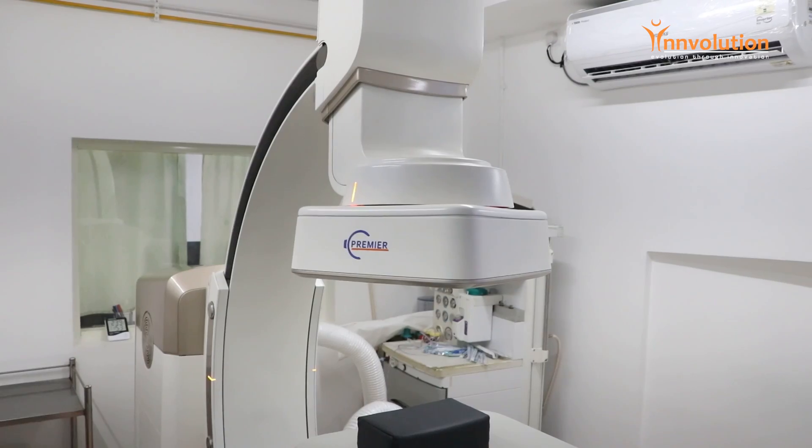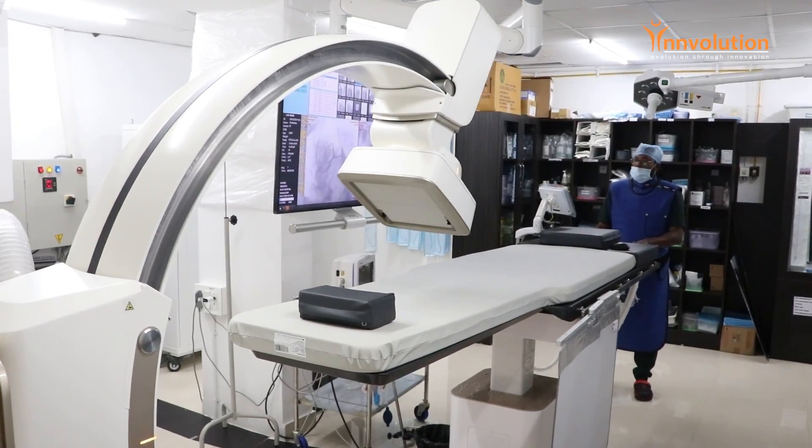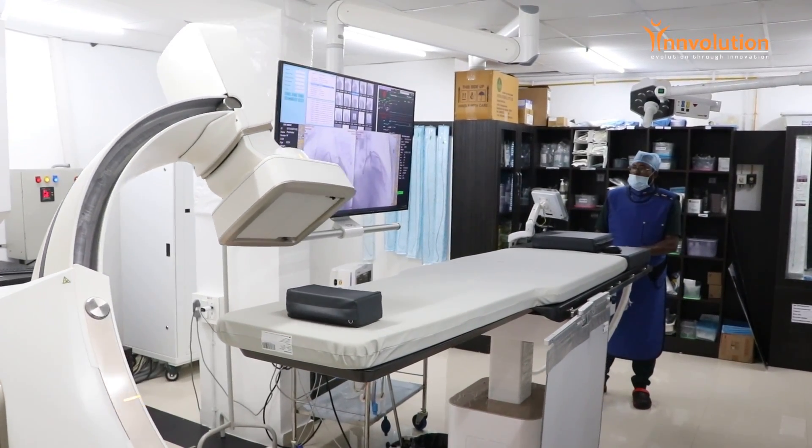This lab provides us different kinds of procedures like CAG, PAG, Neuros, and peripheral. It's multiple procedures that can be done in a single lab.